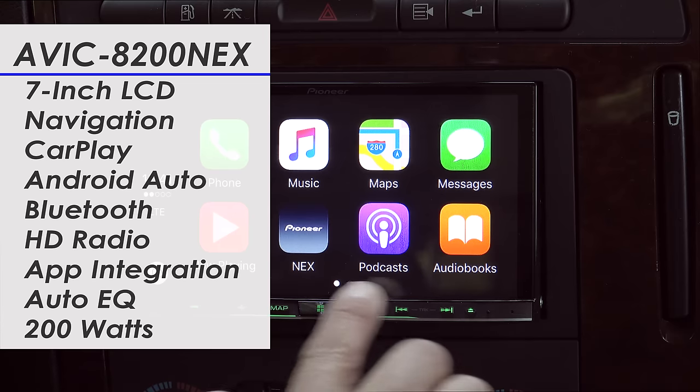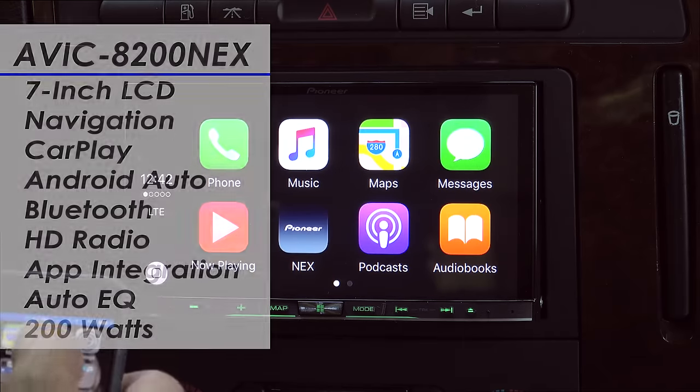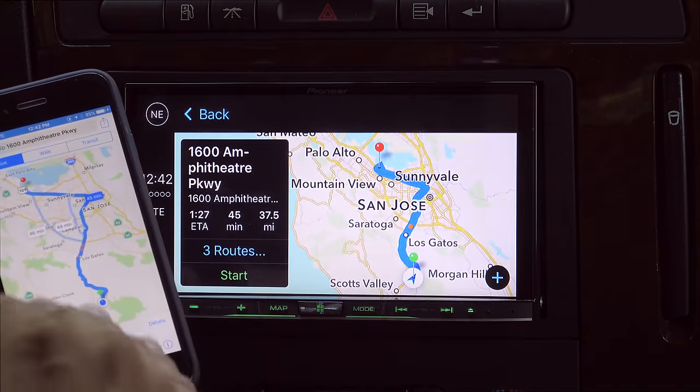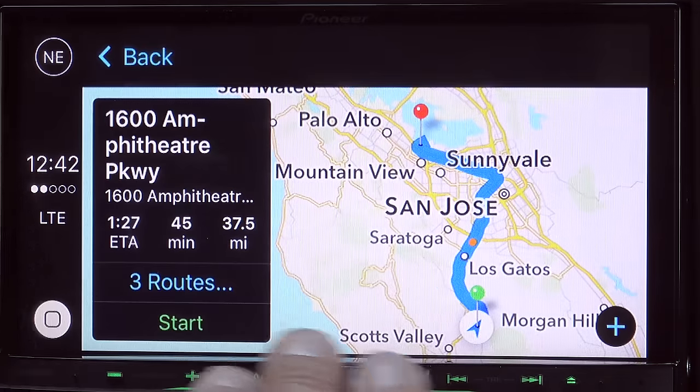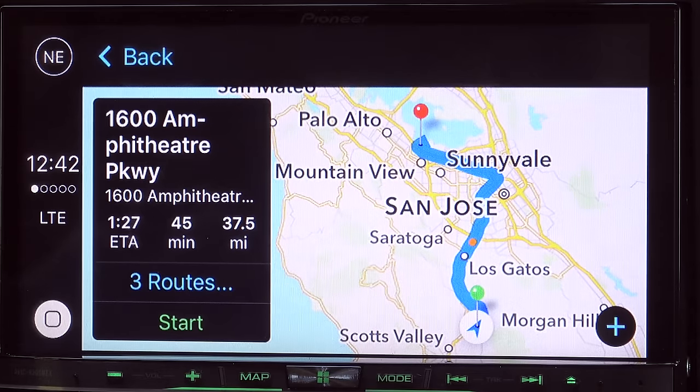You'll notice that this screen looks very much like every other Apple device out on the market. Whether we're taking a look at the music interface or the mapping interface in the system, all of this is being generated by the iPhone 6 itself. This system allows you to control your iPhone without actually having to look at your phone itself. So if you're worried about some of those hands-free laws, this is definitely an interesting way around it.